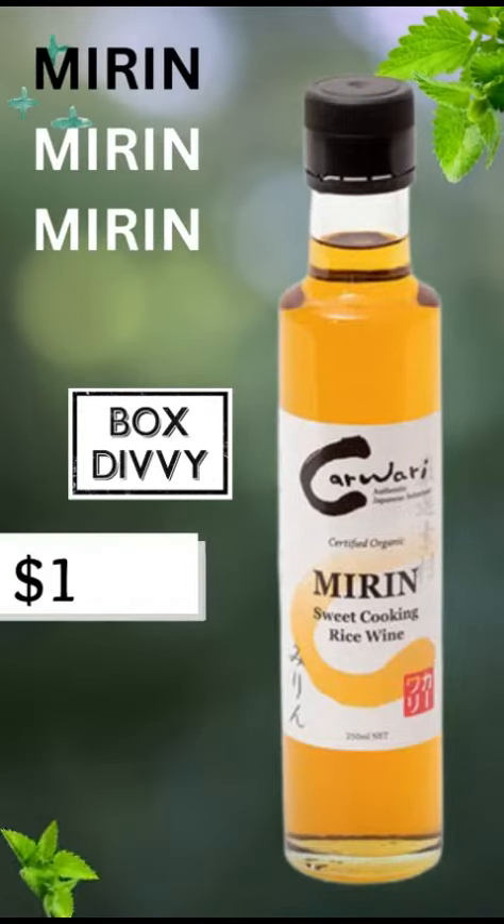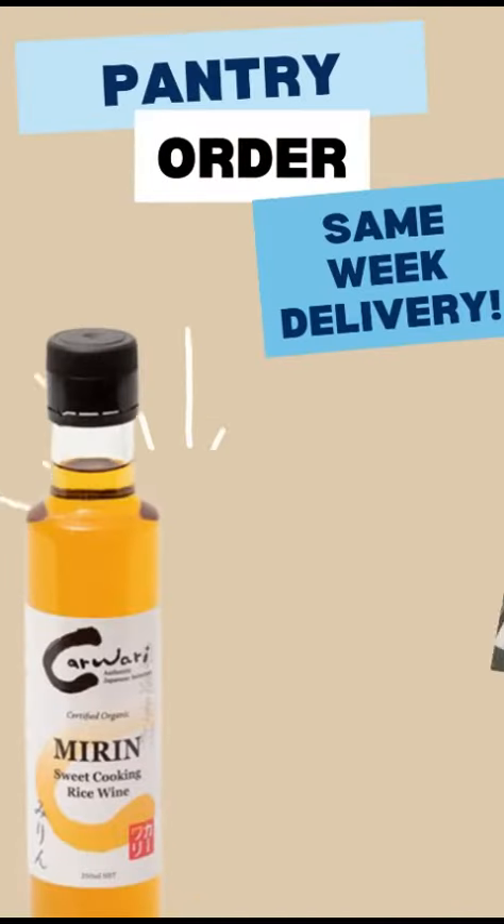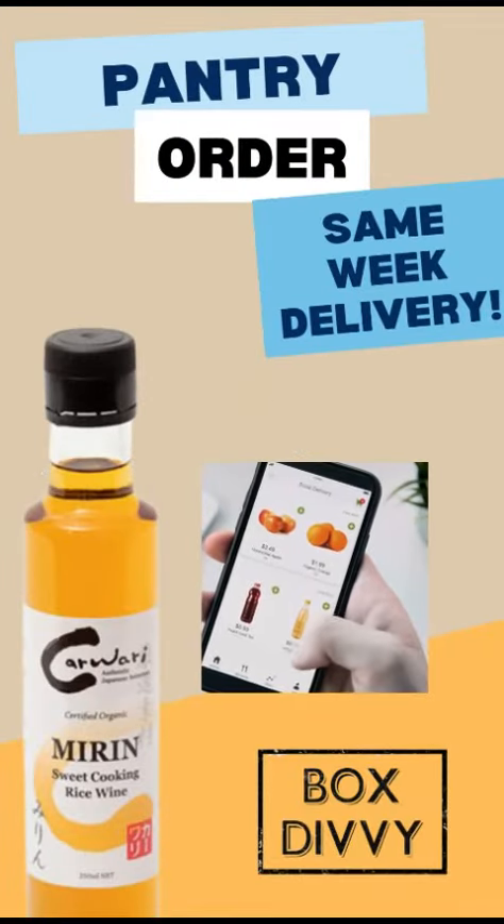This week it has been reduced to $13.39 — that's 10% off. Don't forget to add this to your pantry order, and remember you receive it the same week you order.